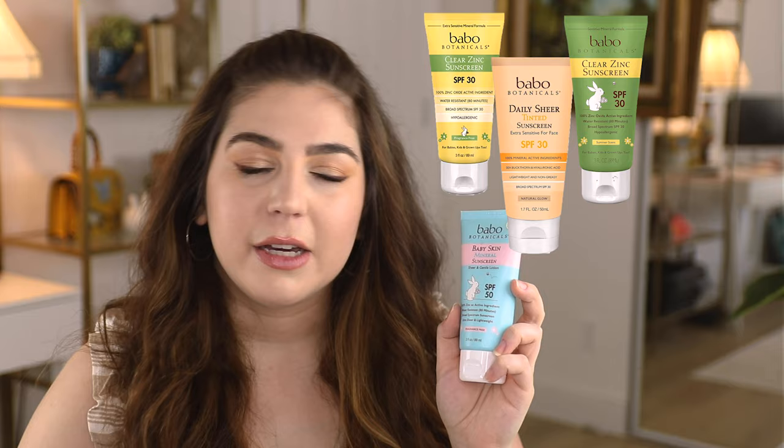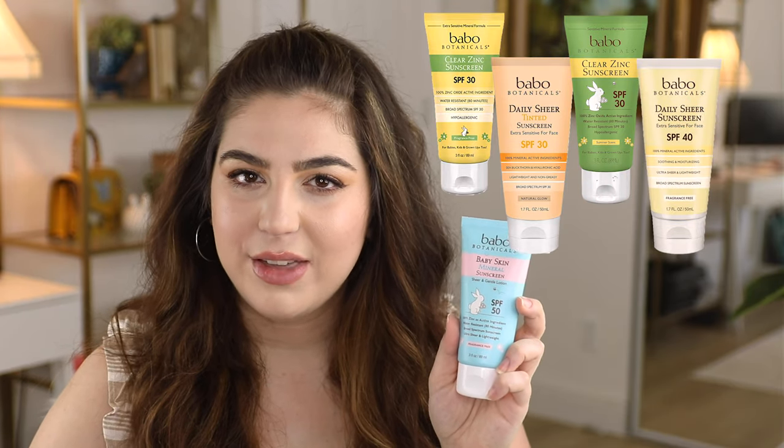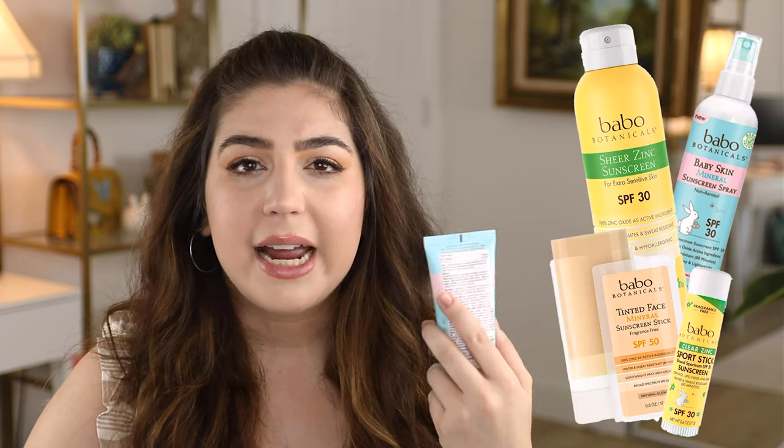Now jumping into SPF 50 range — this is Babbo Botanicals. They also have versions in SPF 30 and SPF 40, but I personally wanted that 50 because I have sensitive skin. Just like Beauty by Earth, Babbo Botanicals has even more options on their website and in drugstores: a chapstick, spray-ons, and stick versions. This has 'baby skin' on the label — ignore that. If it's good enough for a baby it's good enough for an adult. It doesn't have any harsh chemicals and it's fragrance-free. Put it on baby, put it on you, your kids, your grandma.